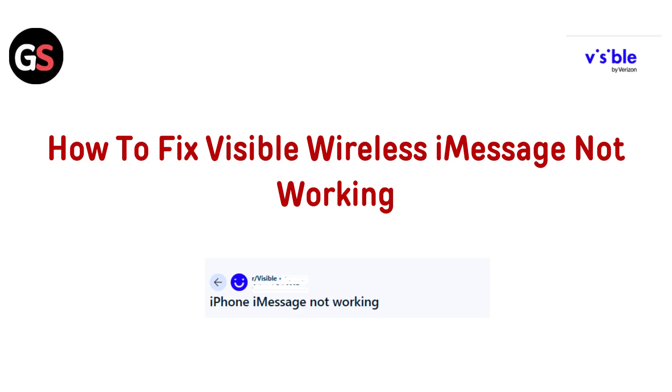Hi everyone, welcome back to the channel. Today we are going to help you fix iMessage not working on Visible Wireless. If you are having trouble sending or receiving iMessages, don't worry, we have got the solutions you need to get it up and running again. Let's get started.